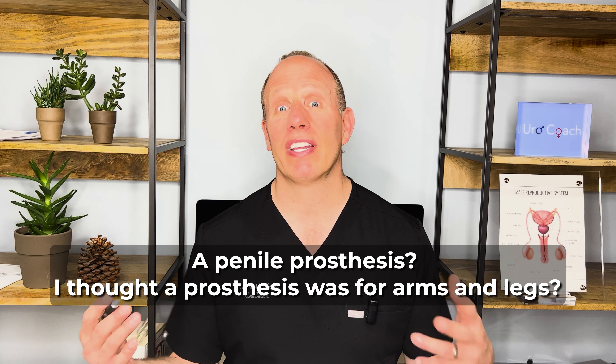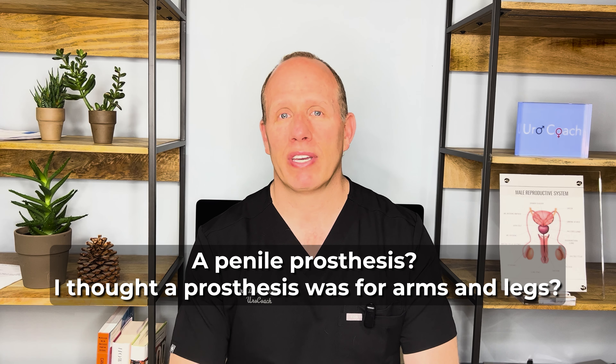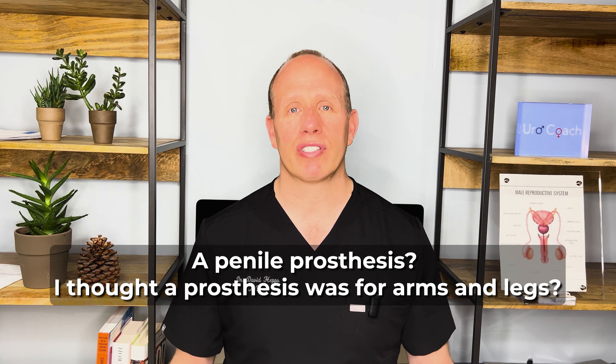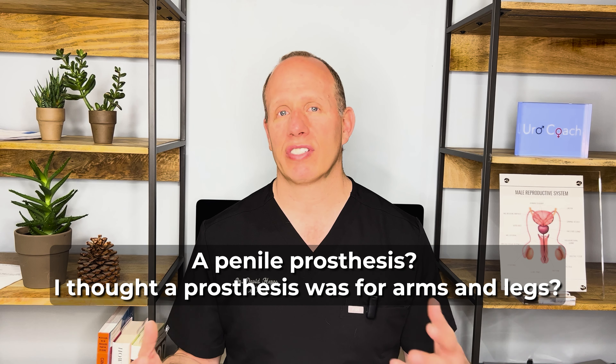Hey guys, Doc Heps here with UroCoach. You thought a prosthesis was just for your arms and legs — we're going to talk about a penile prosthesis. You might be a candidate, how it works — just give you some general oversight on what this is all about. Appreciate your time and thanks for watching.